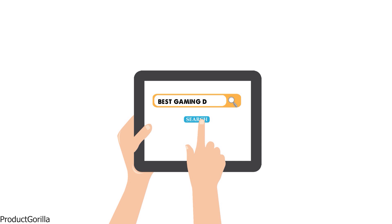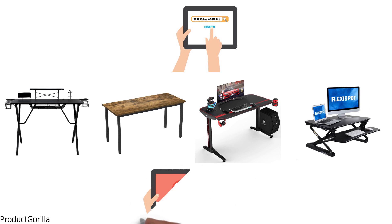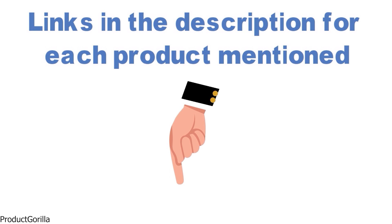Are you looking for the best gaming desk? In this video we will break down the top gaming desks on the market. Before we get started, we have included links in the description for each product mentioned, so make sure you check those out to see which is in your budget range.